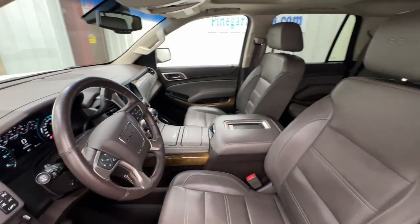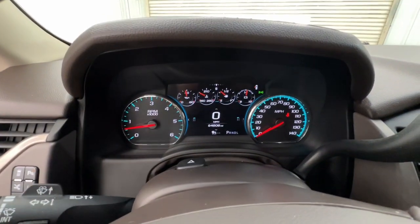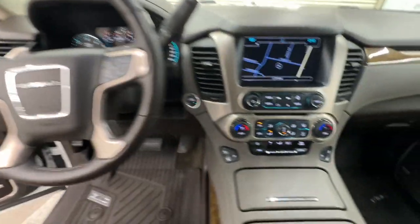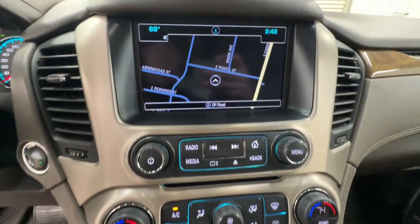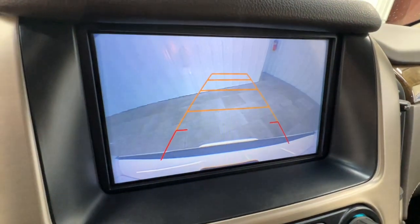Touchscreen infotainment with smartphone integration and head-turning good looks make this family-friendly three-row SUV the perfect choice. Spacious comfort blends with serious capability in this remarkable Yukon. See for yourself when you take it out for a test drive. Our professional staff looks forward to giving you excellent service.